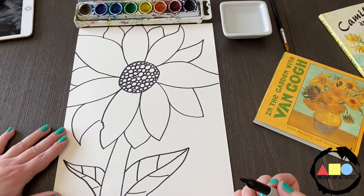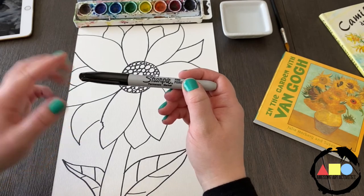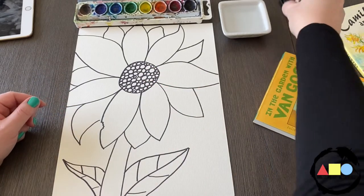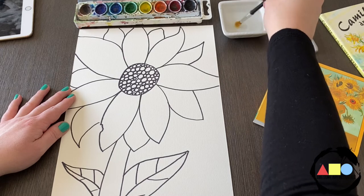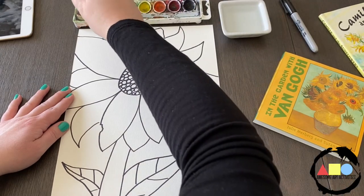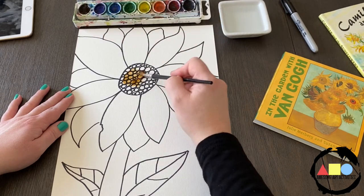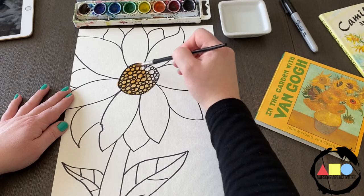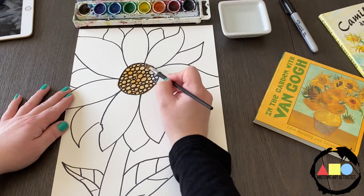Now we are ready to paint. Take your marker and put your cap back on so it doesn't dry out — if you leave the cap off, air will hit the tip and your marker won't work very well anymore. Take your paintbrush, get it nice and wet, and you can choose your own colors. When using watercolors, make sure your paintbrush is wet first, then dip into the paint — from water to paint, not from paint to water, or you'll waste a lot of paint.